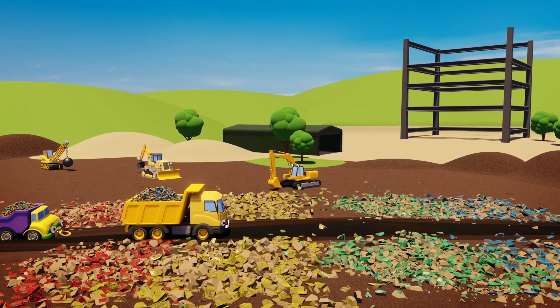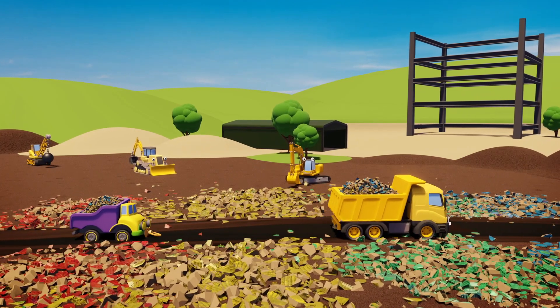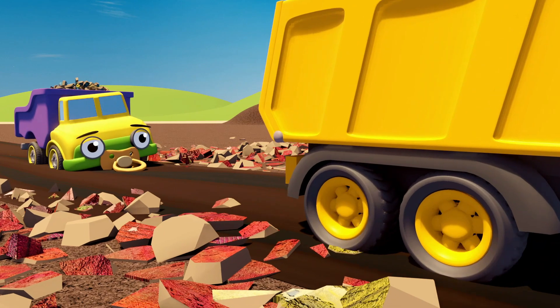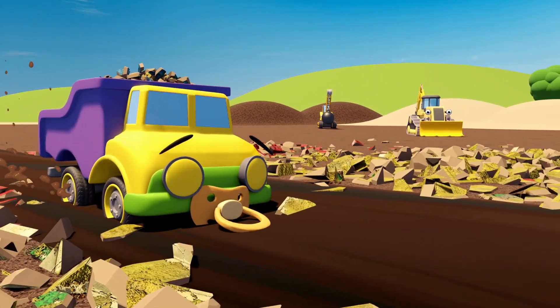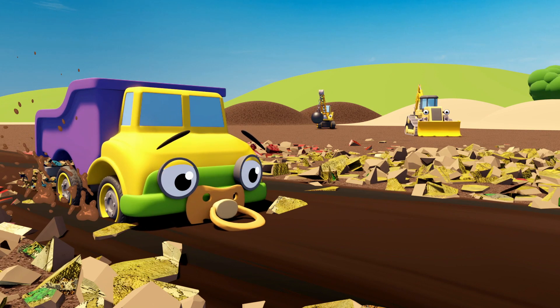Down on the construction site, Daisy the baby dumper truck is helping her Uncle Dylan. She's not very big, but she loves to help out. Oh no! Daisy's stuck in the mud!